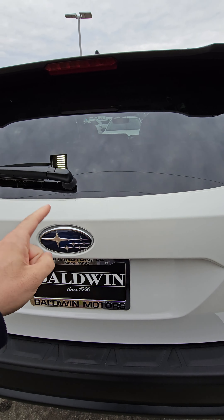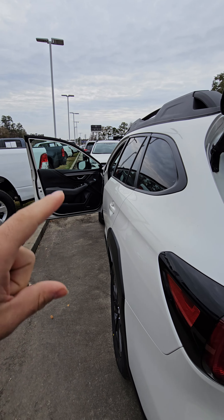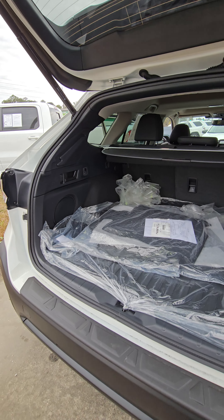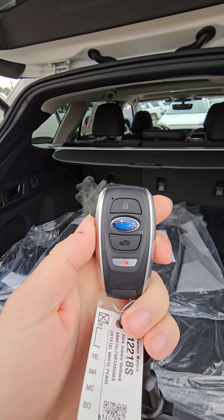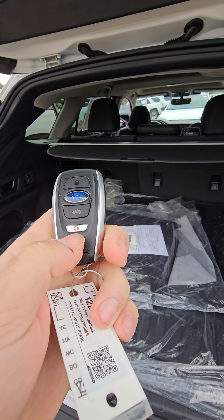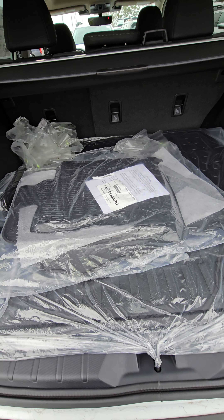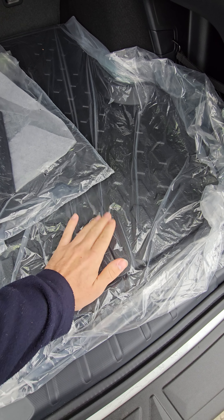Coming around to the back, you have some vents for your back passengers as well as charging ports, and also an armrest with cup holders. Coming around to the back hatch, you can open the back hatch from up by the driver's seat — they have a button where you can open and close the hatch from the driver's seat, so if you're ever picking up any grocery orders you don't have to worry about getting out of the vehicle. You also have it on the key fob as well.